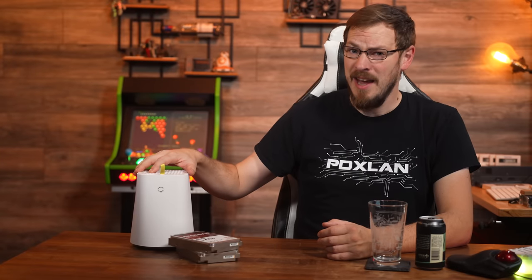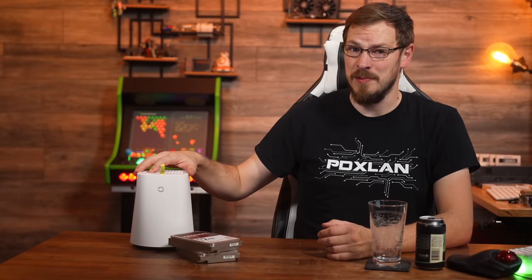On my right is a device that is half Ryzen Mini PC, half NAS, and 100% better than I was expecting it to be.